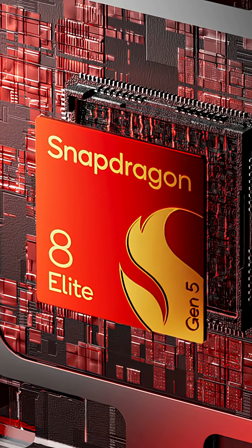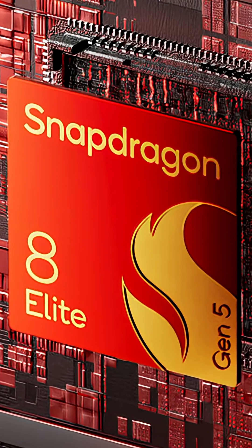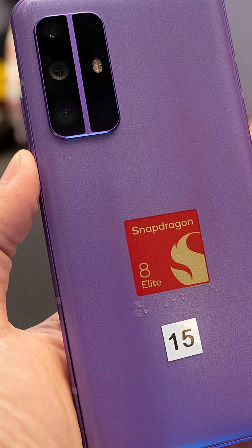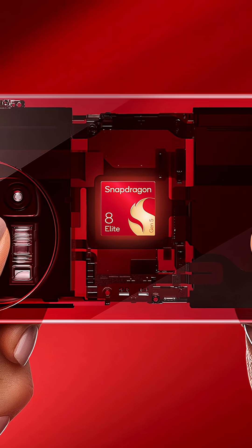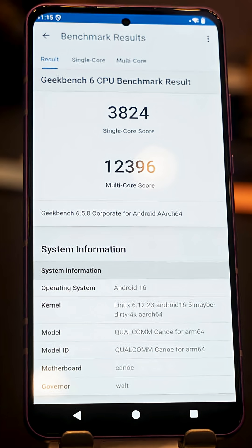Some initial Geekbench 6 numbers have been released for the Snapdragon 8 Elite Gen 5. This is running on a Qualcomm reference device — a device that Qualcomm builds to help its partners bring their smartphones quickly to market, also as a proof of concept. So there are things to consider here like thermals, battery life, screen size, and so on. The numbers we've got are 3,824 for single-core and 12,396 for multi-core.